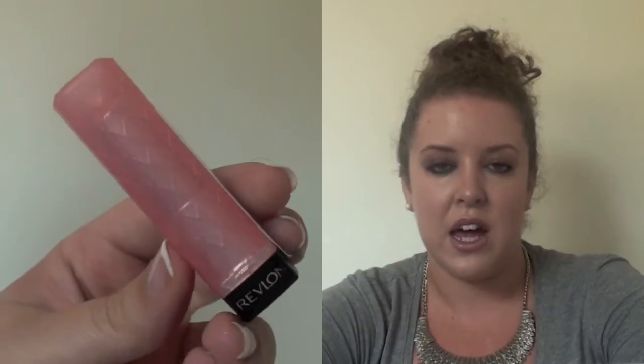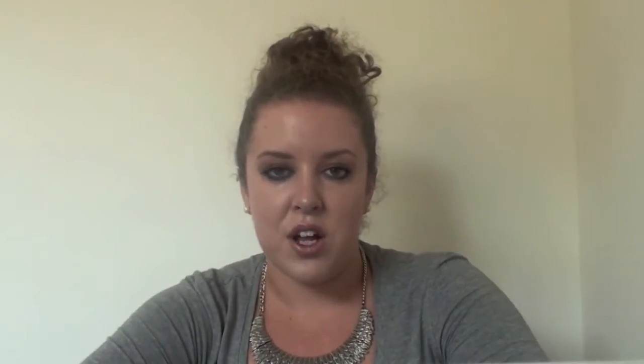It's got a bit of colour to it. The second product is the Revlon Lip Butter, which is more like a lipstick combined with a lip gloss — so it's a lot more shiny on the lips and it's got more of a depth of colour to it.